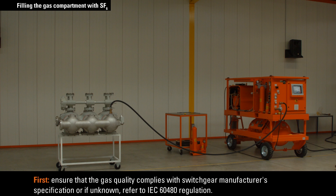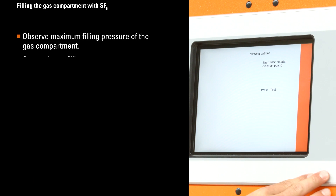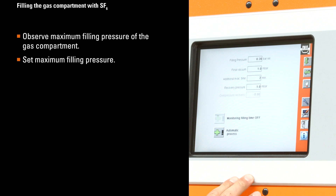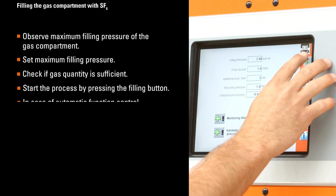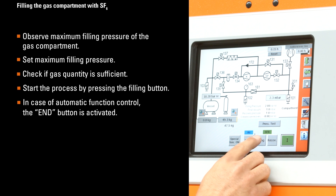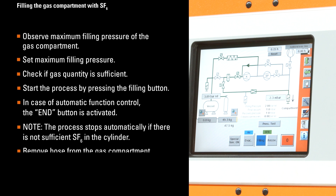When the gas compartment has been successfully evacuated from air, it is to be filled with SF6 up to operating pressure. First, ensure that the gas quality complies with the switchgear manufacturer's specification, or if unknown, refer to IEC 60480 regulation. Observe the maximum filling pressure of the gas compartment. Set maximum filling pressure and check if gas quantity is sufficient. Start the process by pressing the filling button. In case of automatic function control, the end button is activated. Please note: the process stops automatically if there is not sufficient SF6 in the cylinder.